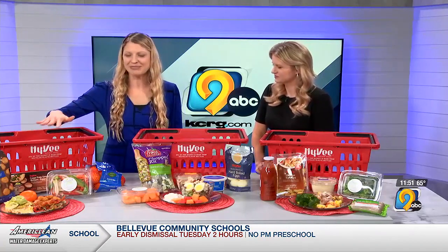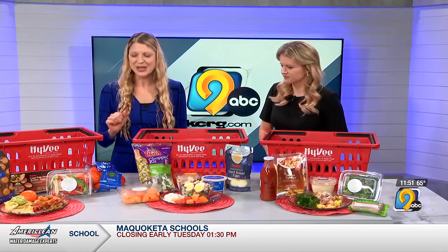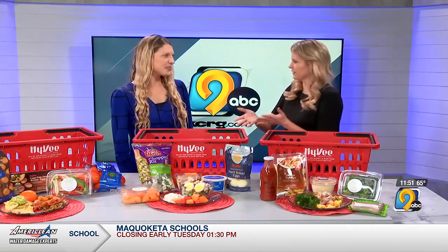This comes together in literally 15 minutes. You have all your food groups and lots of nutrients. Love breakfast any time of the day. And you can save time with those shortcuts.